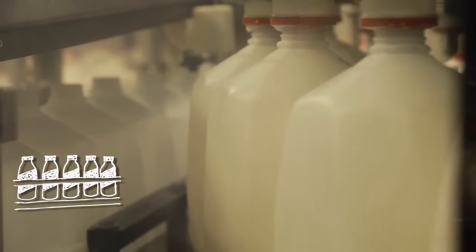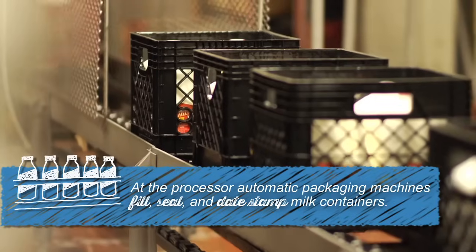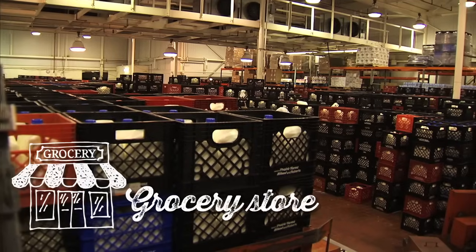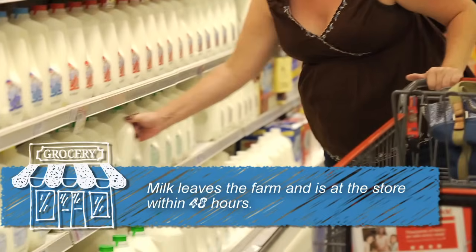Following pasteurization, milk is then homogenized and packaged before being distributed to retail stores, schools, and homes. From the milk processor, milk and other dairy products are moved to grocery stores where people can buy them for their homes.